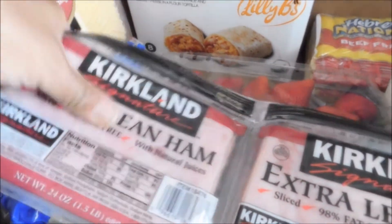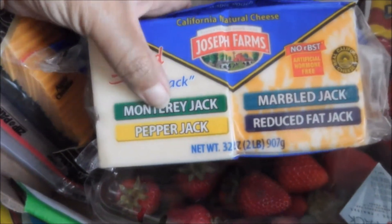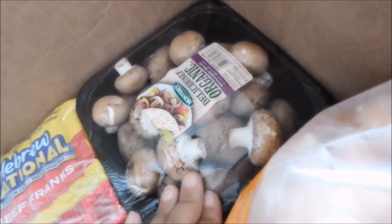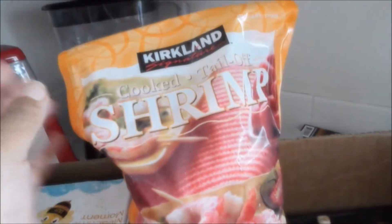I got the extra lean ham in two packs, a big thing of strawberries, and my cheeses — the Monterey Jack, Pepper Jack, Marble Jack, reduced fat Jack — and some feta crumbles. I also got the Hebrew National beef franks and some organic whole baby bella mushrooms.